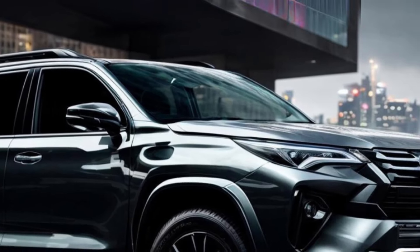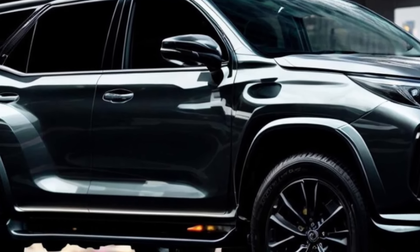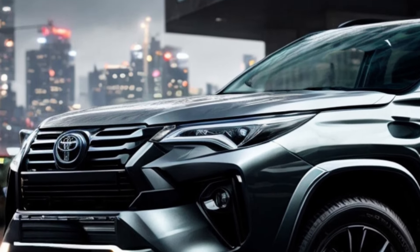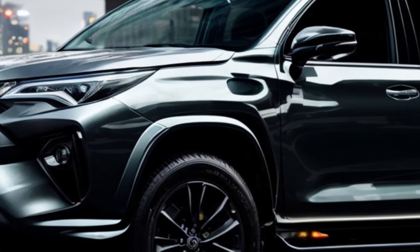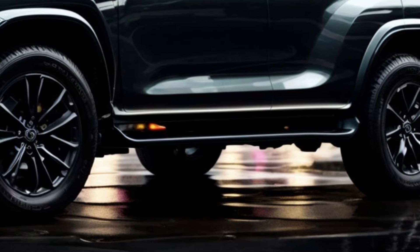The next Toyota Fortuner may come with a 2.8-liter diesel engine paired with a light hybrid system. The mild hybrid setup will help the car use less fuel and produce less emissions. Either a 6-speed manual transmission or a 6-speed torque converter automatic transmission will be paired with the engine, and there will also be 4x4 models available.